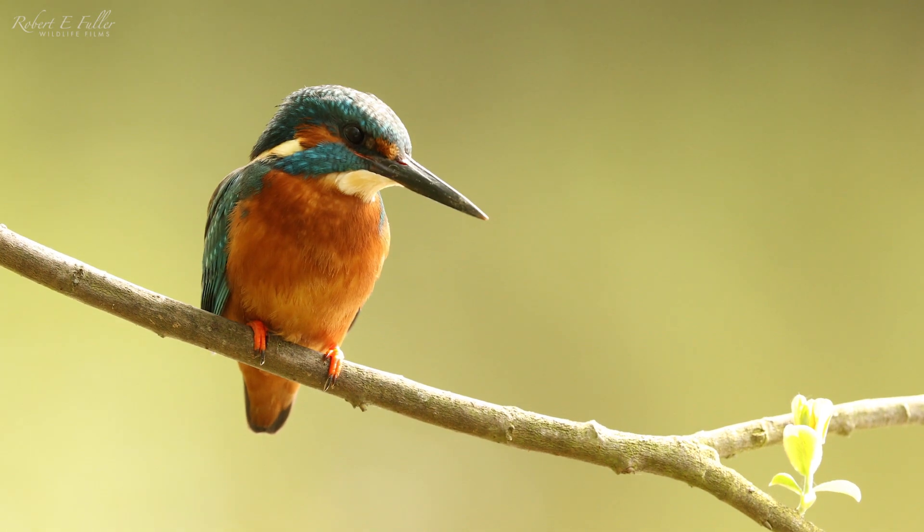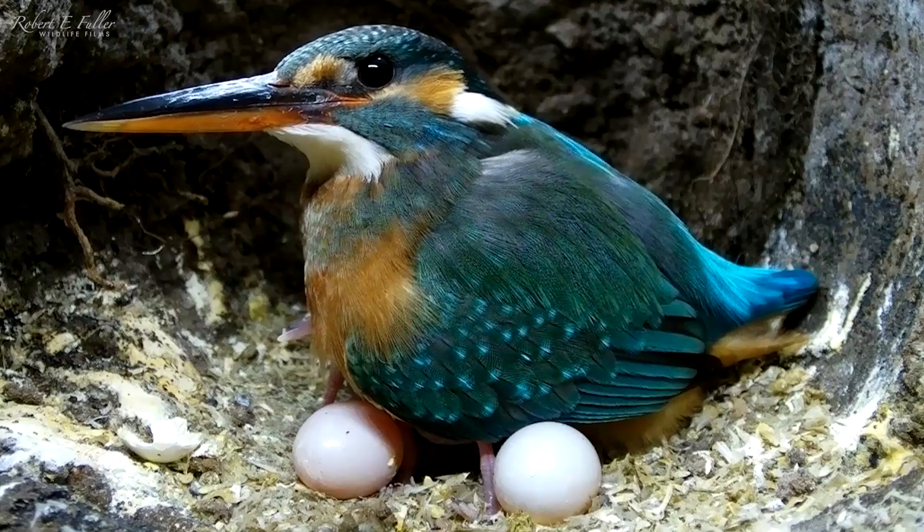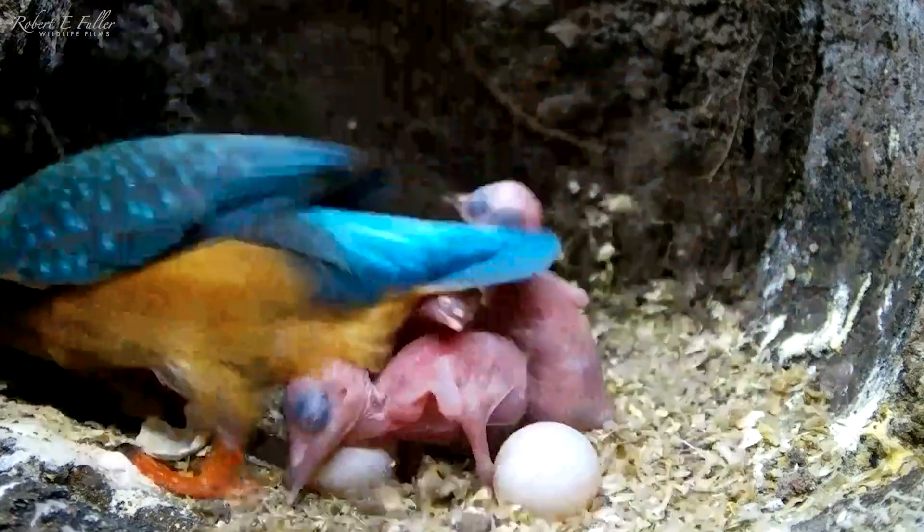I've been studying the kingfishers at the local lakes for years and they're fabulous to watch. I've even managed to film the secret world inside the nest.